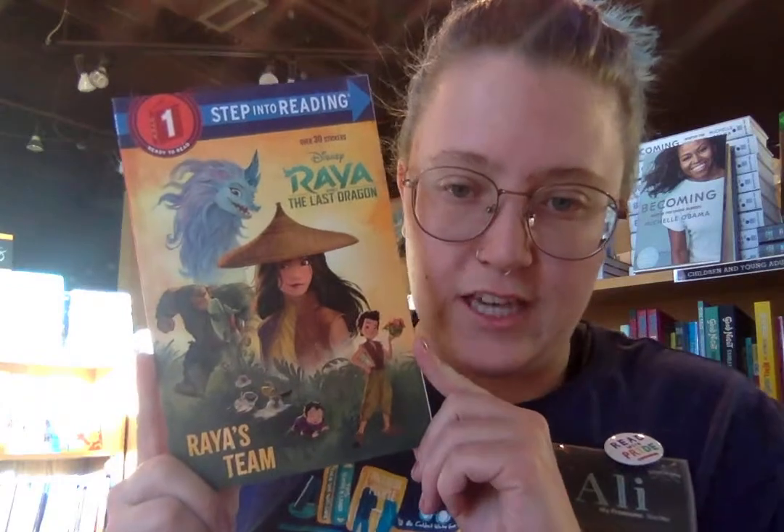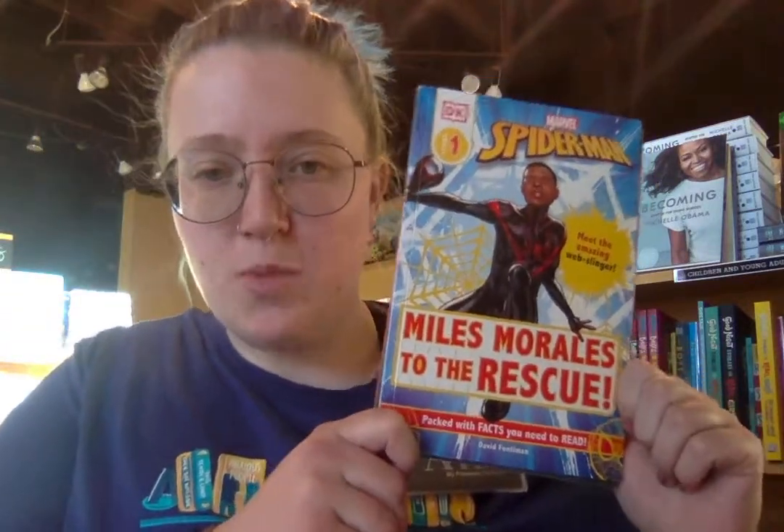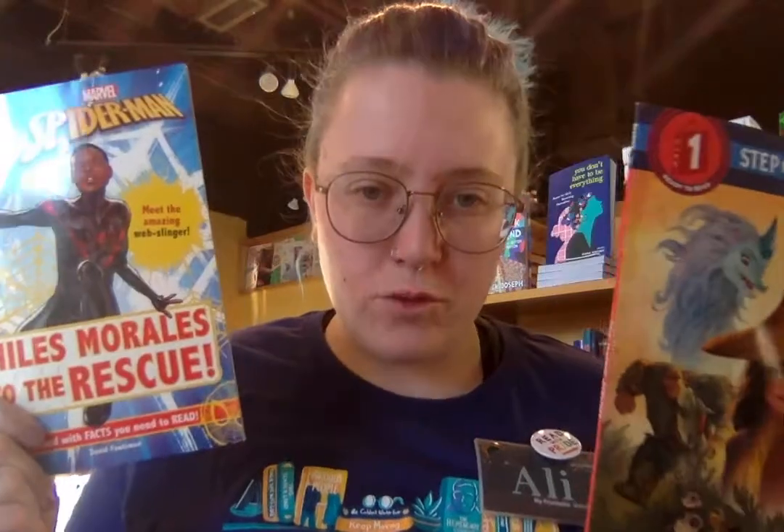Now if that seems a little too scary for you, you should check out Raya and the Last Dragon — a new movie on Disney+. If you like fantasy and Disney movies, this is a good one. Or if you like Miles Morales' Spider-Man or Spider-Man Into the Spider-Verse, you should check that one out too. These are both great level one leveled readers, so if you're just starting to read on your own, these are perfect for you.